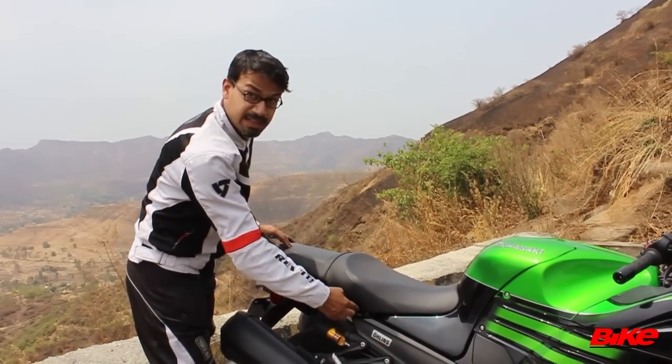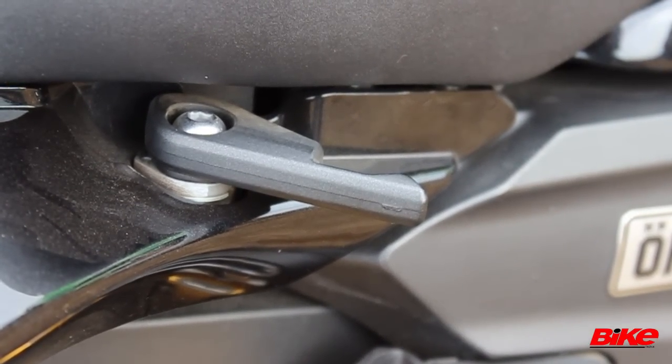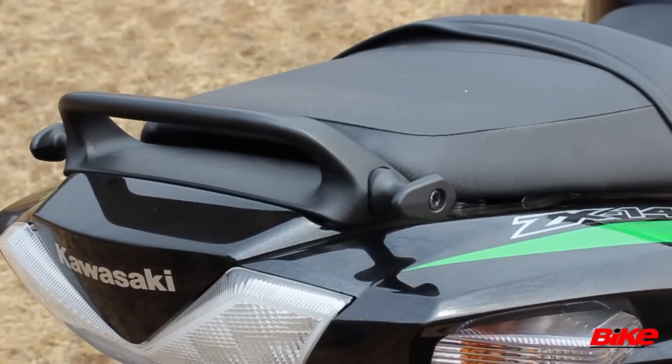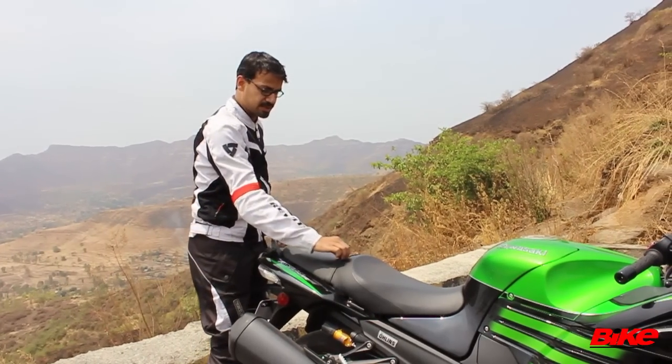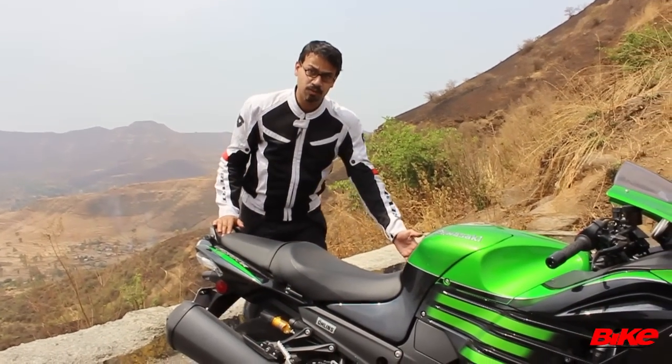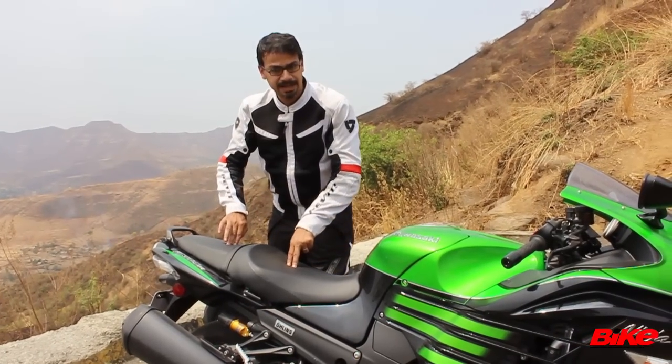For instance, neatly integrated bungee cord hooks which tuck away, then there are these for holding your luggage, the grab rail is nice, there's an additional strap for the pillion, and the seat is very large and very wide which is very comfortable and nicely padded as well.